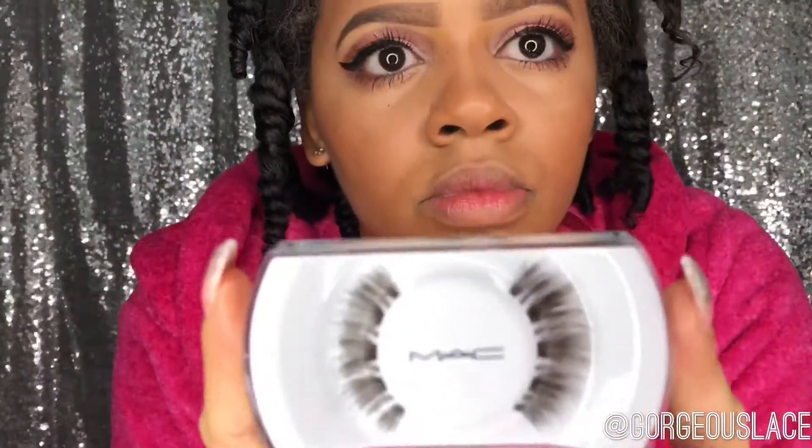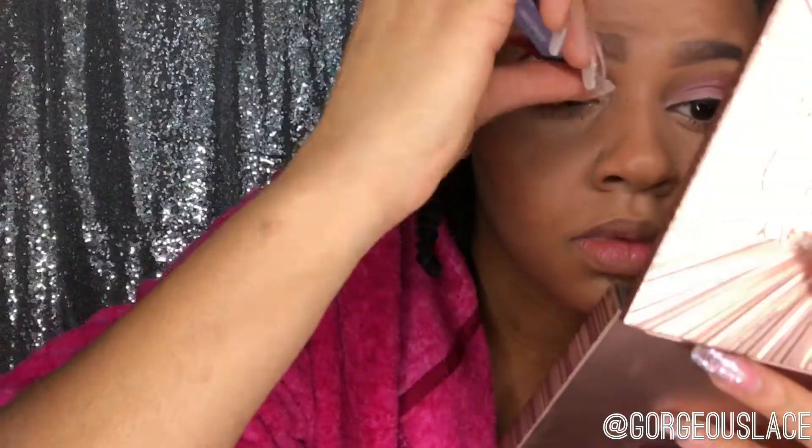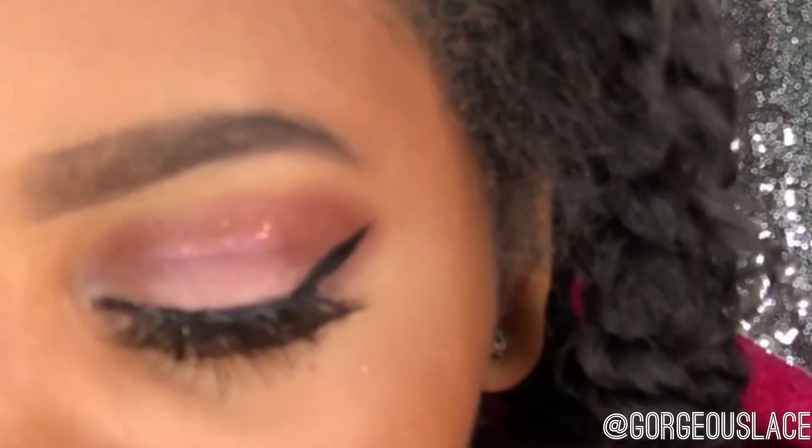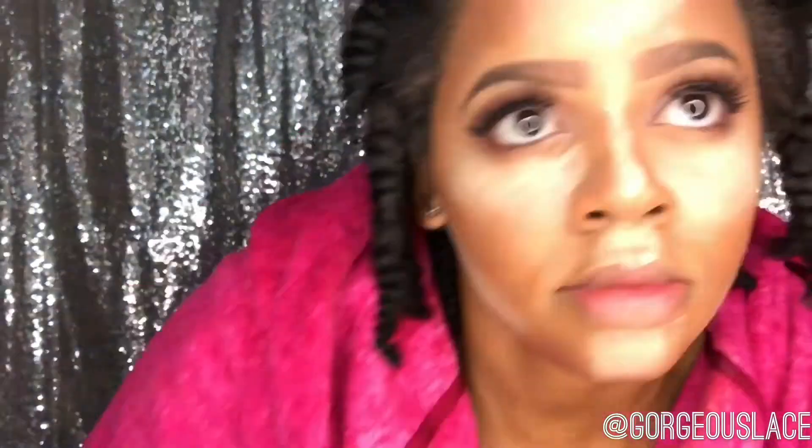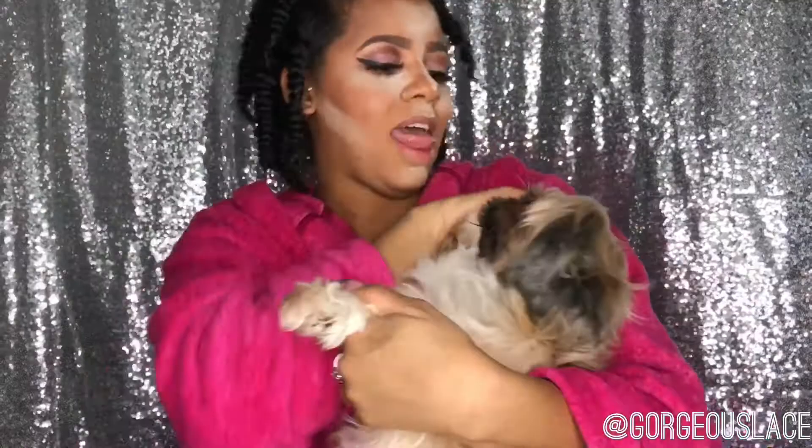Then I'm going to take my MAC lashes and apply these — they are so pretty. Then I'm going to take my Laura Mercier translucent powder and apply that on my concealer area. This technique is called baking and it's going to give me a more chiseled look.